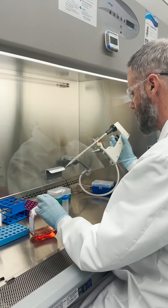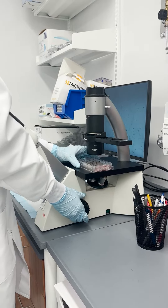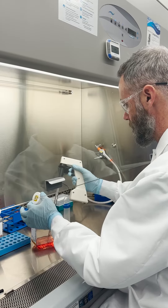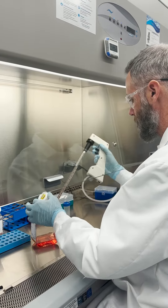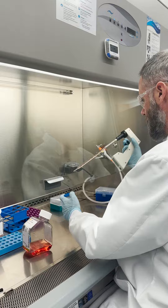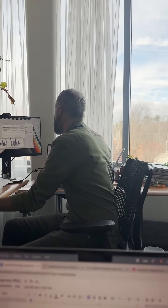A stem cell is a specialized cell of the body. It has two defining characteristics that differentiate it from another cell. Those are: one, the ability to self-renew, self-replicate, make copies of itself. And importantly, the other factor is the ability to give rise to other cell types of the body. We call this differentiation.